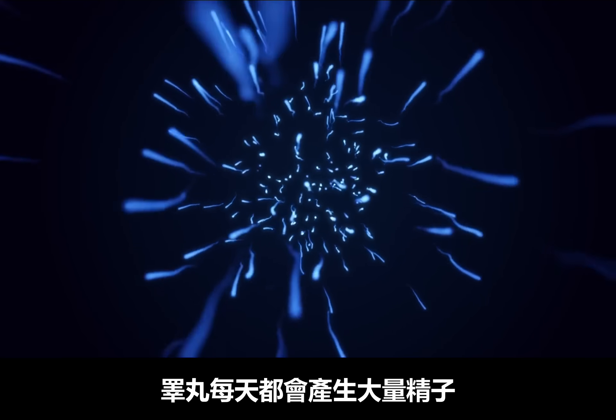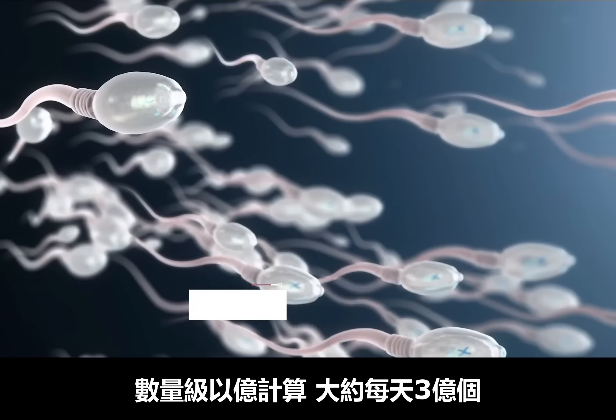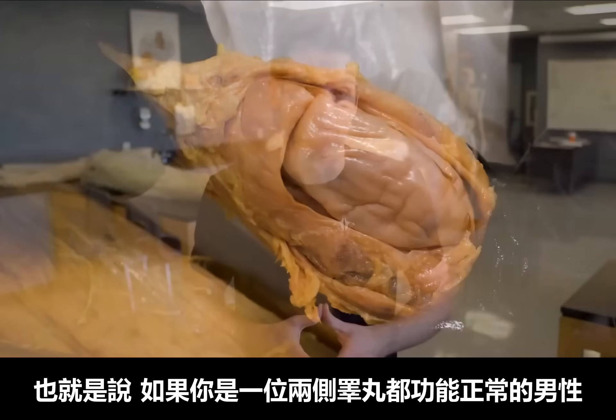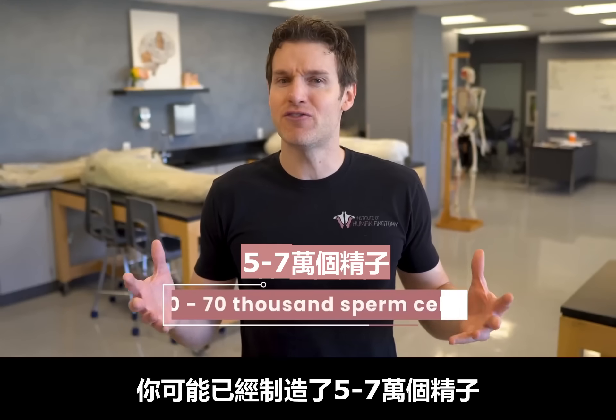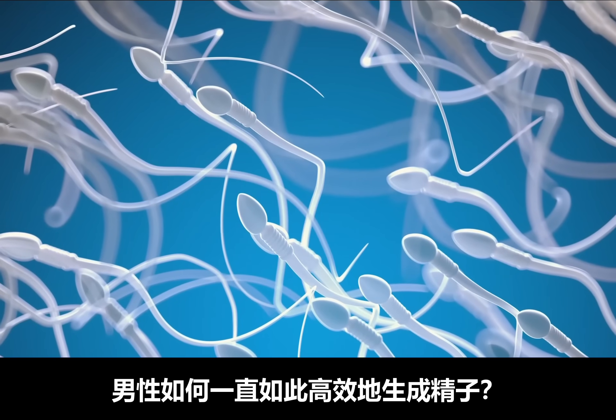The testes produce a lot of sperm cells each day — we are talking millions per day, like about 300 million. That means if you are a male with two functioning testes, just since this video started, you've potentially produced anywhere from 50,000 to 70,000 sperm cells. So where do they all go?